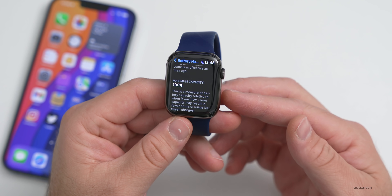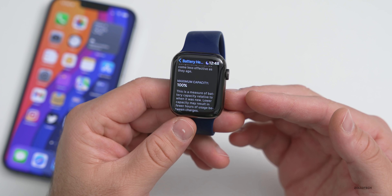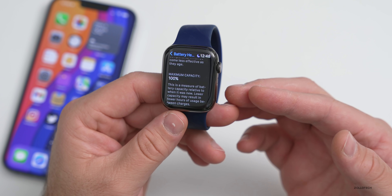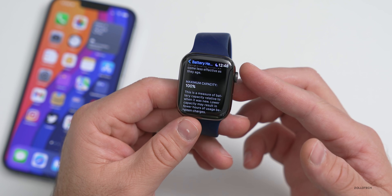The battery health will go down over time — typically 80% after two years is normal. My last watch, the Series 6, after using it an entire year was down in the lower nineties — so 92, 93% — which is what you would really expect.